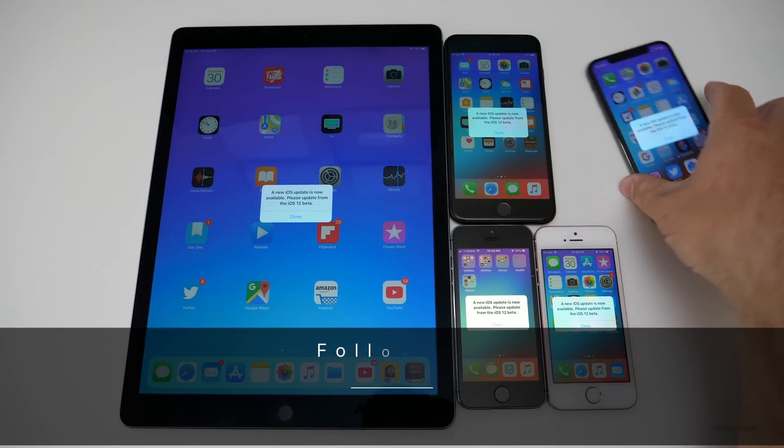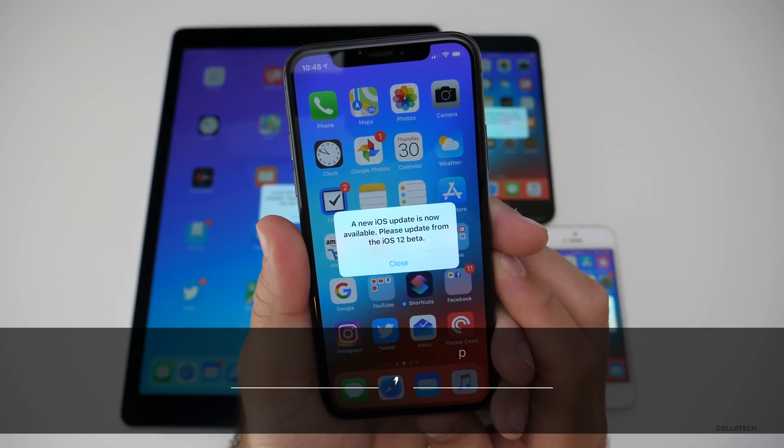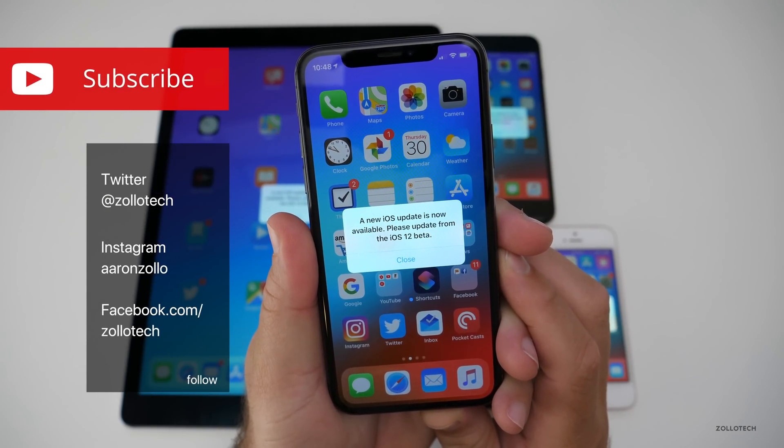The joys of beta testing. Hi everyone, Aaron here for Zollotech, and this message has probably appeared on your screen if you're on the beta about 500 times at this point.